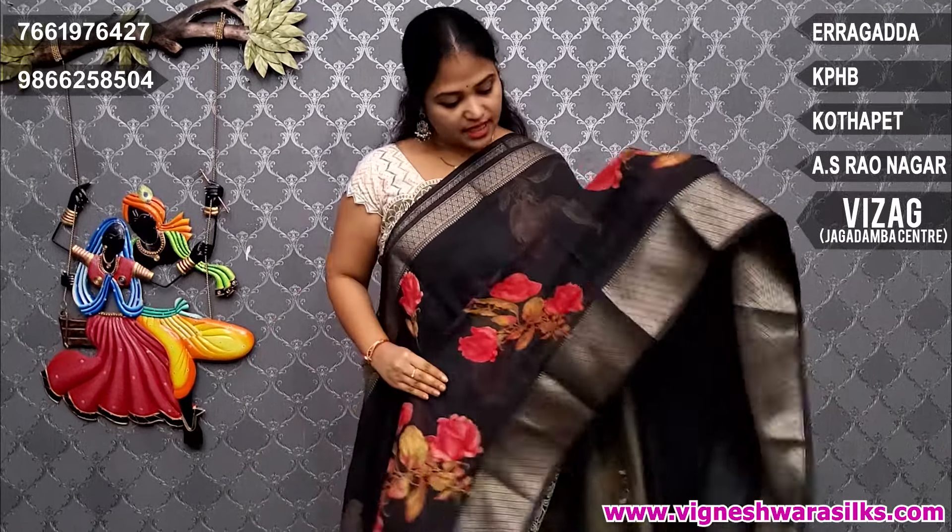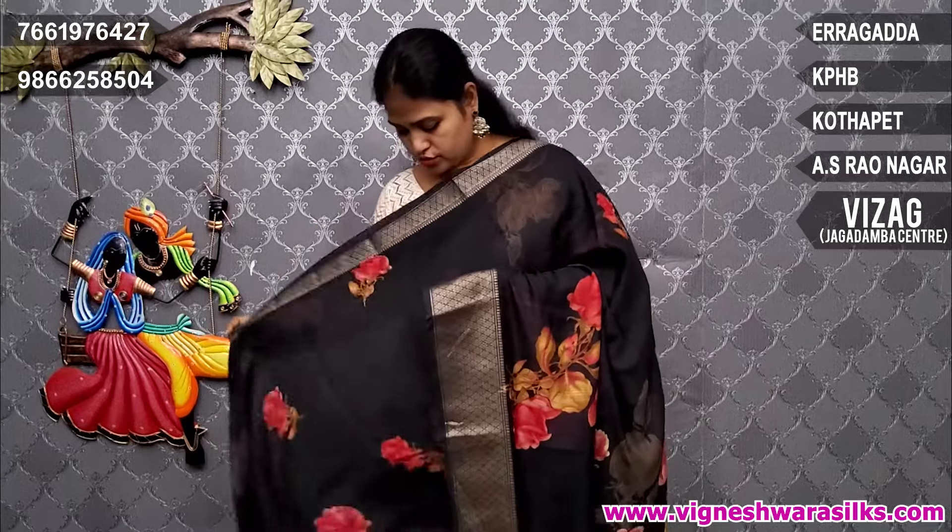Pallu is painted style and border is zari border, two sides. Small size shoulder as usual.